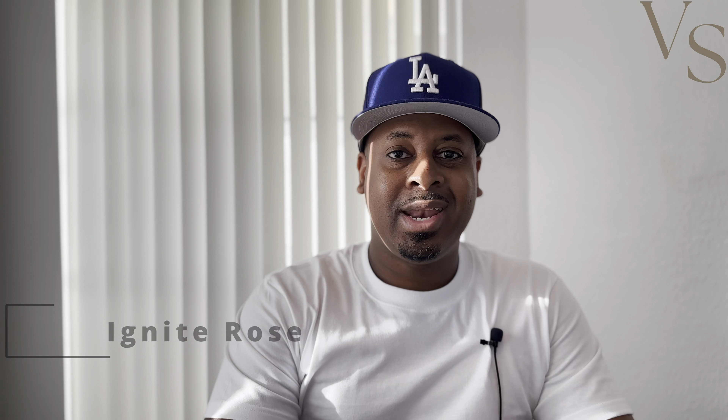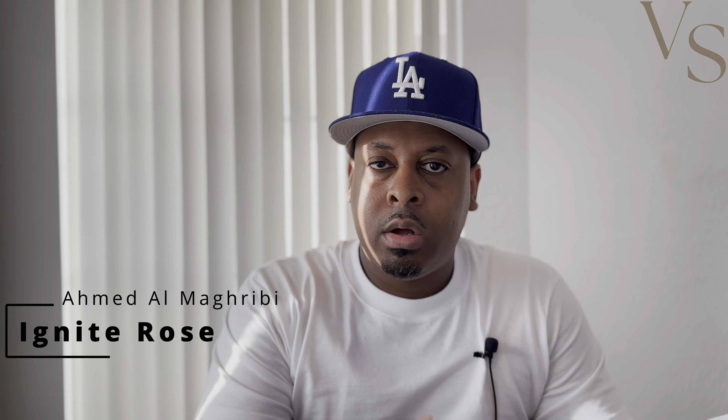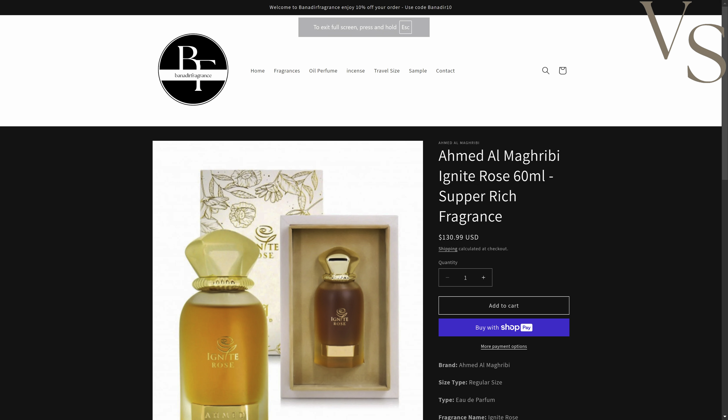The next one is Ignite Rose from Ahmed Al-Magribi. If you're familiar with me on this channel, I'm not the biggest fan of rose scents, especially a lot of Middle Eastern rose scents. But this one was actually very, very good in my opinion. It came off initially smelling a little weird — kind of like a fruity but at the same time seaweed sort of smell to it. It does start off smelling a little strange, but as it starts to dry down, I definitely enjoy the way it smells.